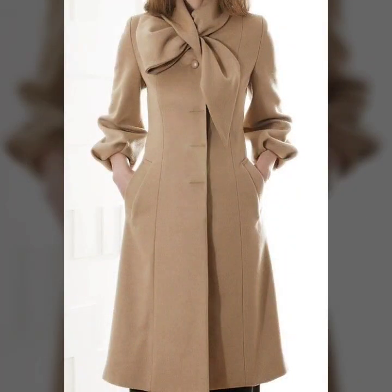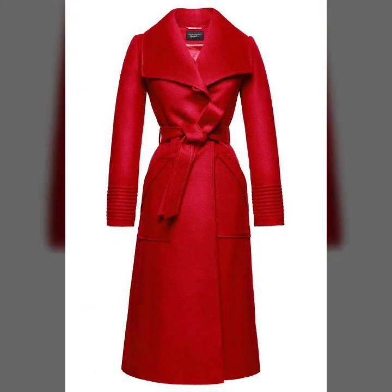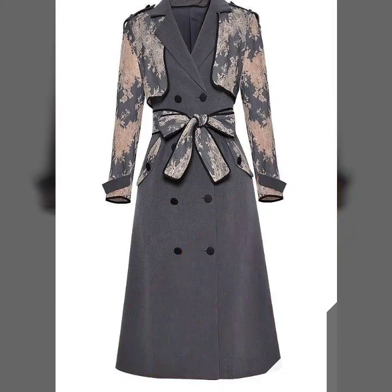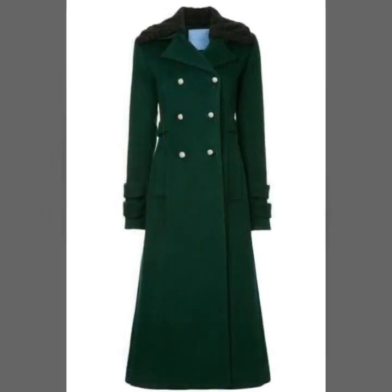Guys, if you want to be updated with the latest fashion trends and design ideas, my channel is all about the latest fashion trends. You will find hundreds of new designs and new ideas daily on my channel, and I hope you will find them useful and helpful.